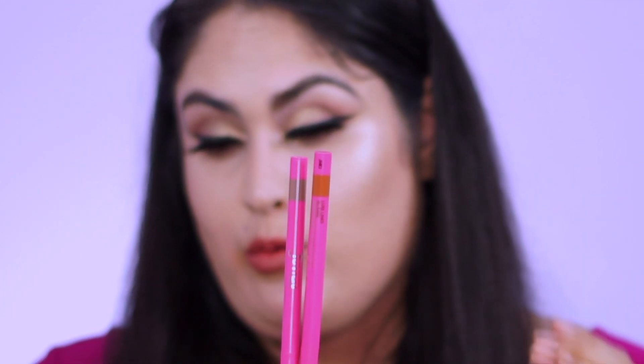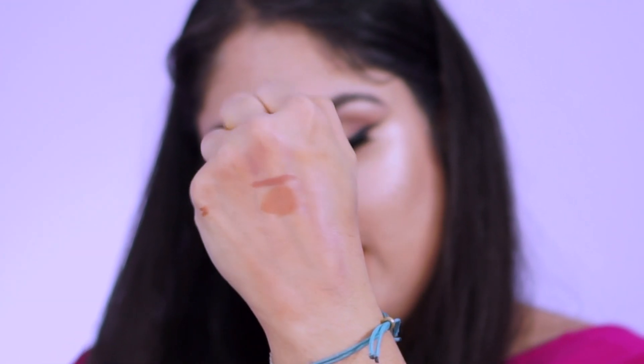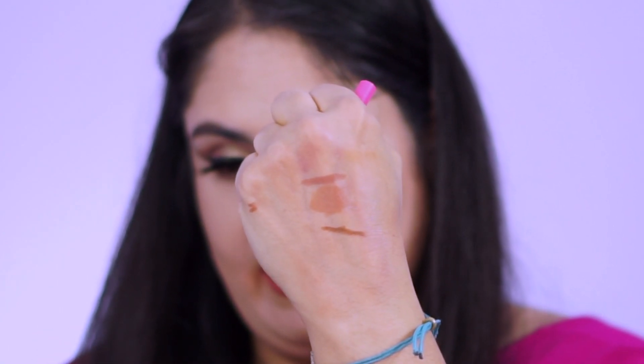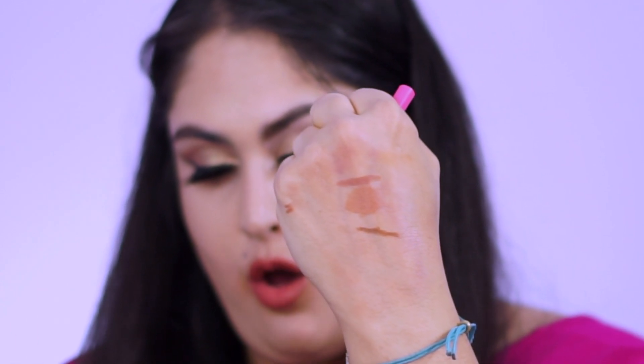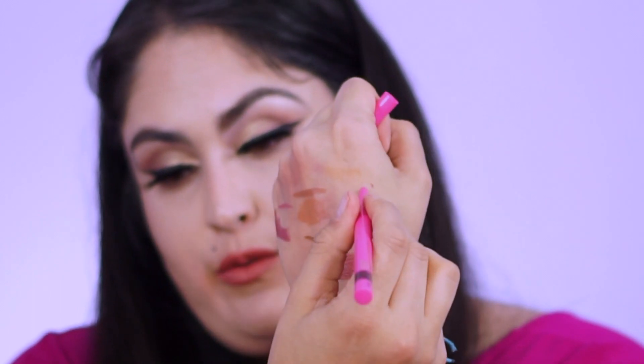Your next two shades are in the peachy category but work really well with the chocolates as well. My favorite is the Luxe Liner in Sweet Nothing — I paired that with Lady, which is a chocolate. You can also pair it with Mademoiselle, In Vogue, Libra, or Simply Me. Sweet Nothing is my favorite because I love it paired with Lady — I think they go so well together. The next liner in the peaches is So Babe, which is a much darker shade. It can really go any direction — I'd say stick with the chocolates and peaches.